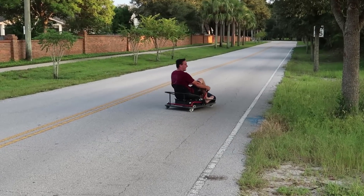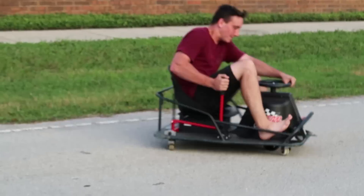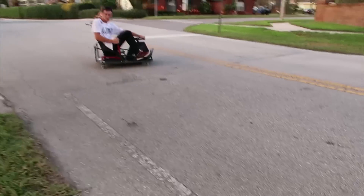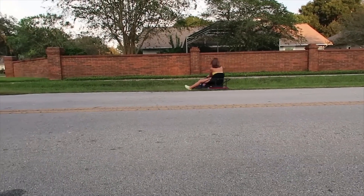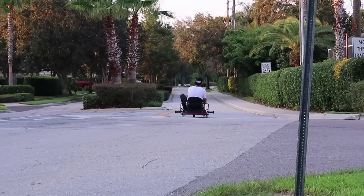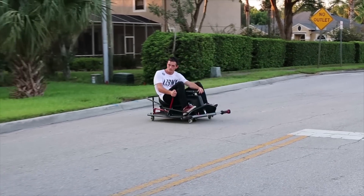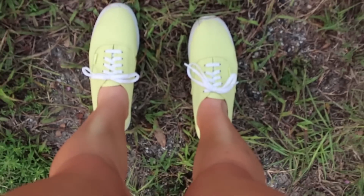This is his first time on - okay, getting ballsy. Nicole, you totally just blew that stop sign! Look at my cute little shoes.